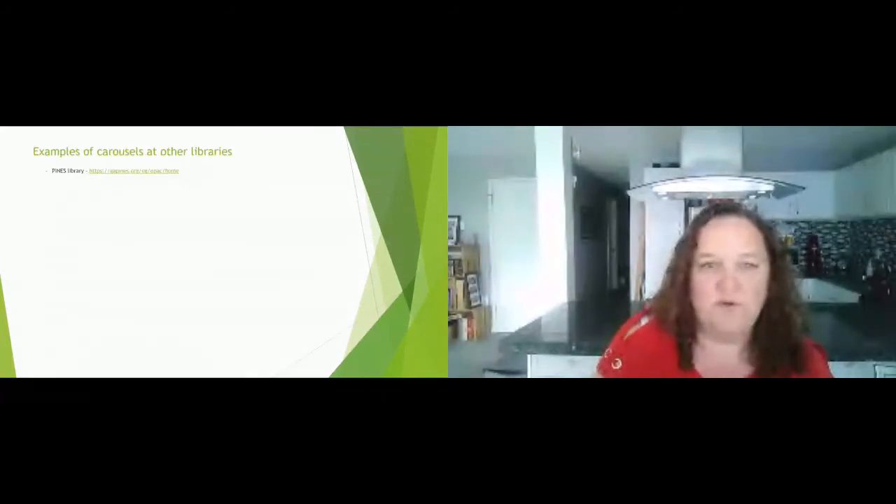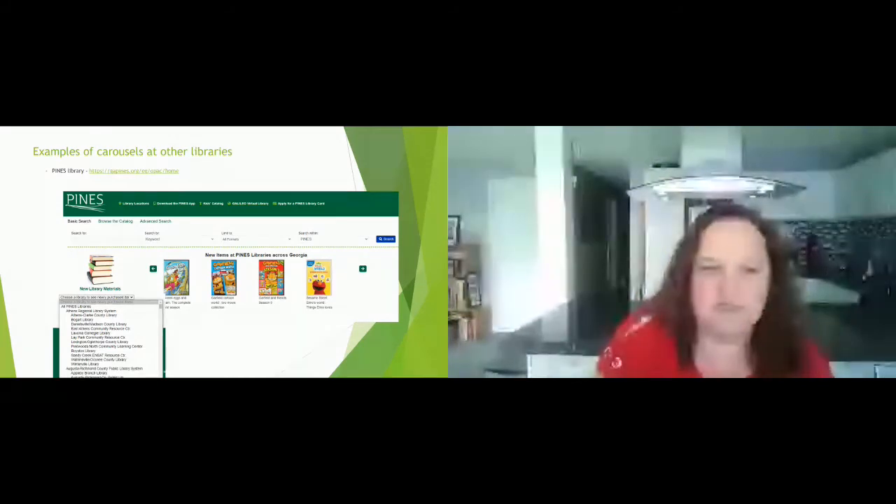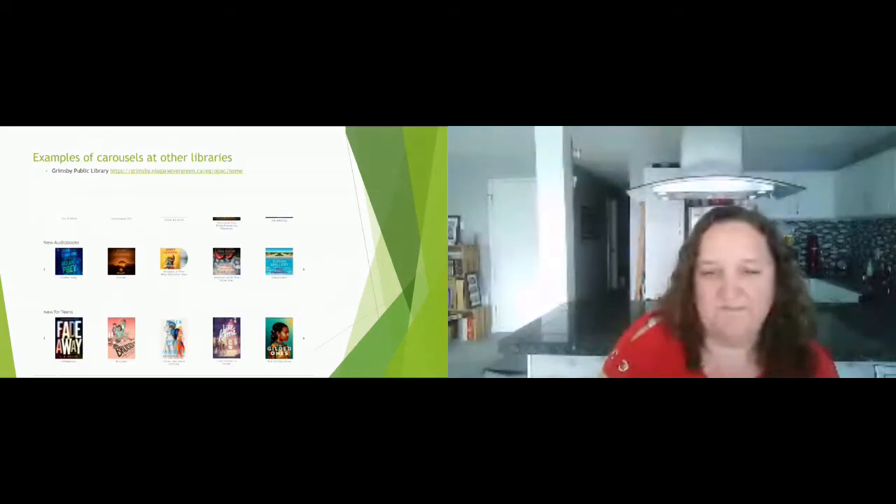We wanted to highlight some other libraries using carousels. With Pines library, one thing we really like is the dropdown menu next to the carousel that lets you choose which library's items you want to see — great for larger systems. Another public library broke out their 'new' carousels by specialty: new for teens, new for audiobooks, and so on. We liked that approach.